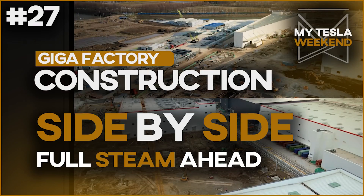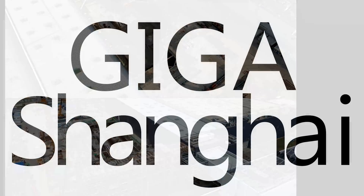All Gigafactory progress side-by-side for the first week of March. Welcome to MyTesla Weekend. Giga Shanghai!